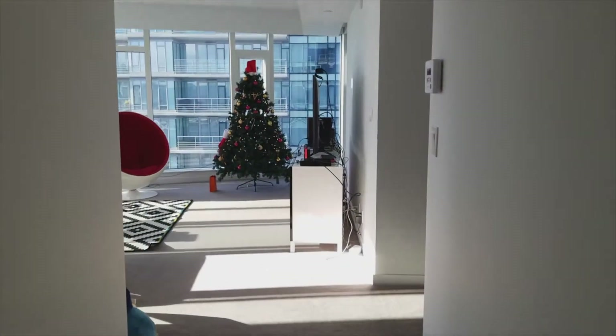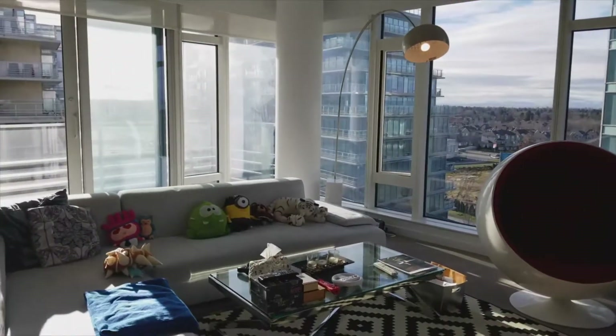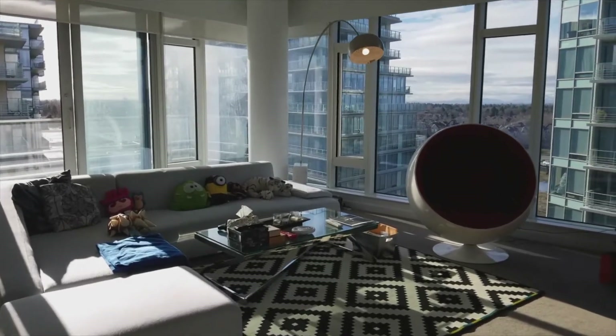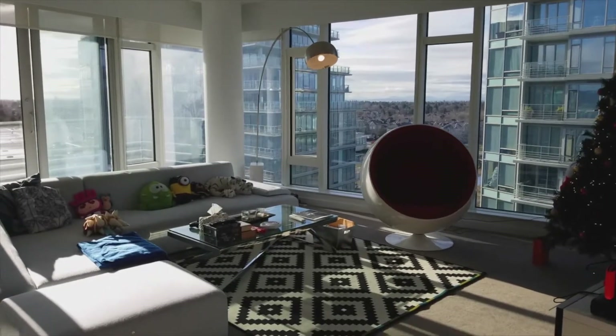So there you have it, guys! This is our newest listing: 806 5111 Brick House Way. I can't wait to see you — if you have any questions, feel free to give me a call. Thank you for coming on this walk-with-me tour, and I'll see you guys in the next video! Bye bye!